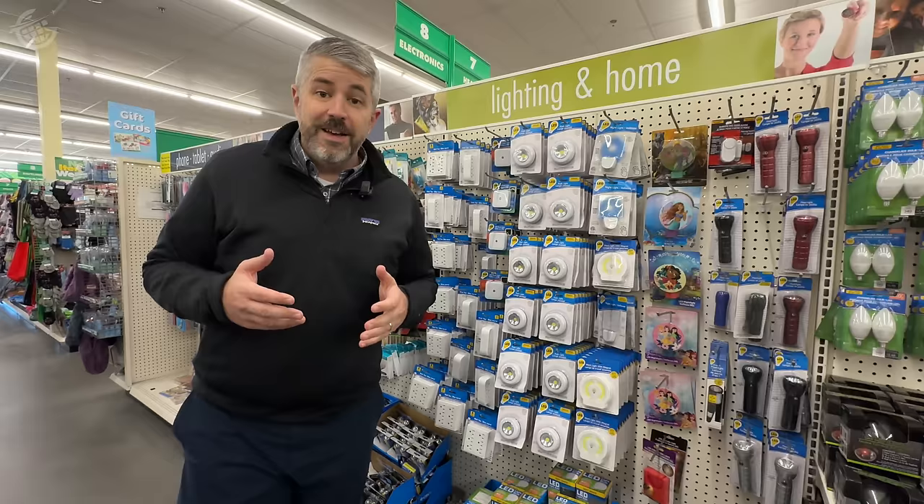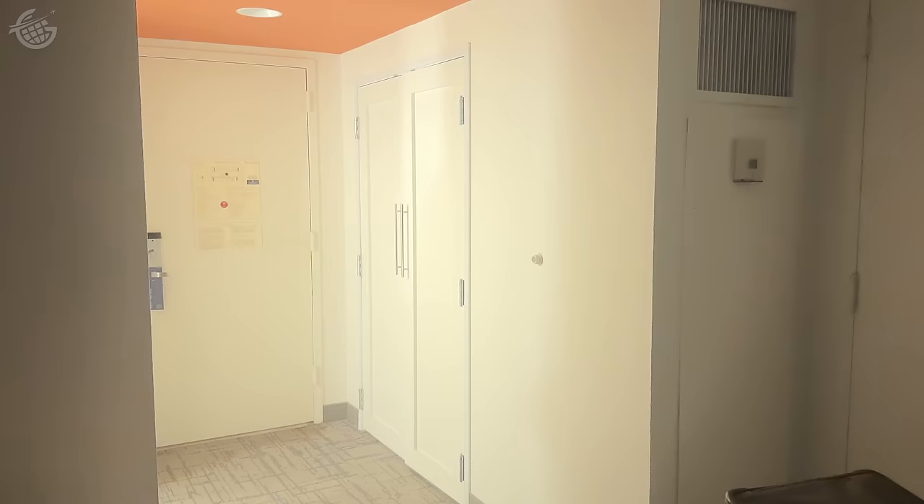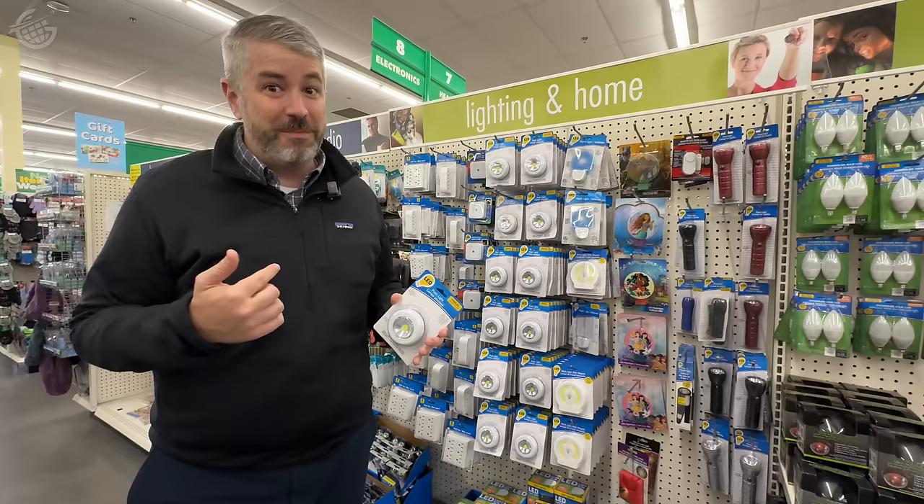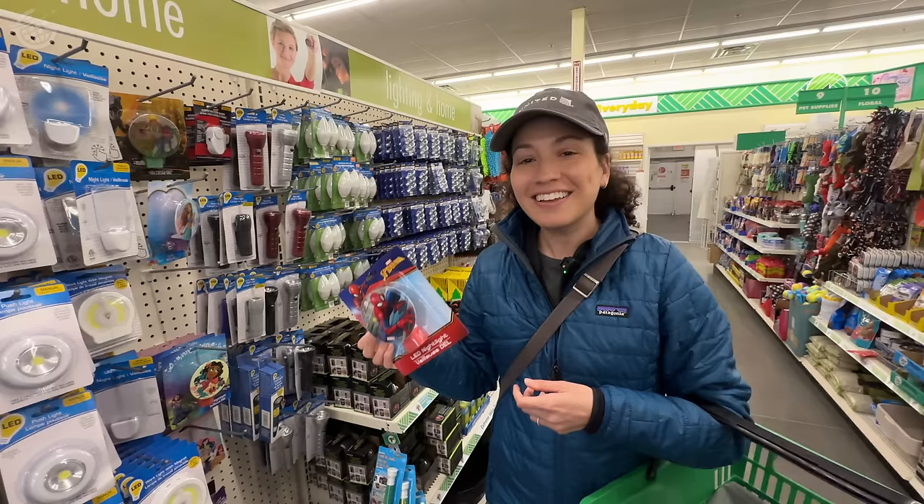If you're like us and don't always travel alone, then sometimes turning on that light in the bathroom in the middle of the night can be a problem because it lights up the entire room. That's where a small night light like this can make a difference — it brings a little bit of light in without disrupting your travel partner, or in my case, Suzanne. And nobody wants to do that. Can we get this one instead? I didn't know you were a Spider-Man fan, but sure.